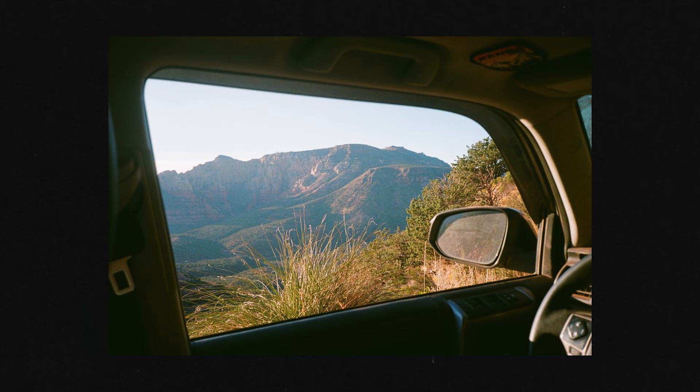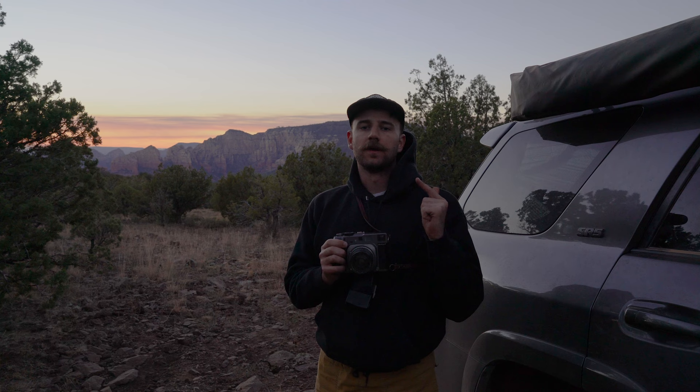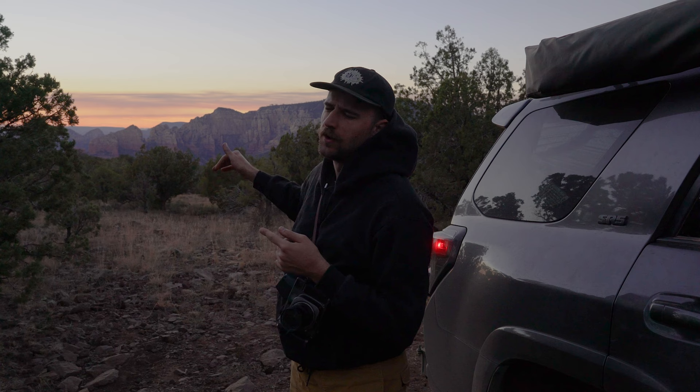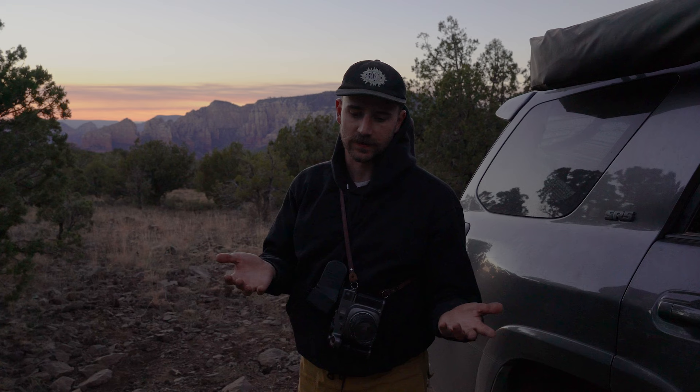I just finished up a roll of Portra 400 in here. I'm going to quick load the Reflex cinema film into the camera. I think I'll shoot one or two photos quick because the sun is quickly dissipating, but then in the morning I'm going to get up early for a sunrise. The sun will be coming up behind the camera, throwing light onto the mountain range there, which I think will be a lot better than sunset where it was kind of in my face and the camera's face. So let's see what we can get and we'll go from there.